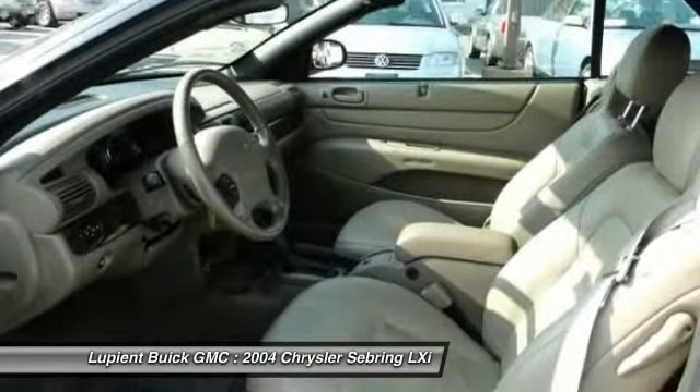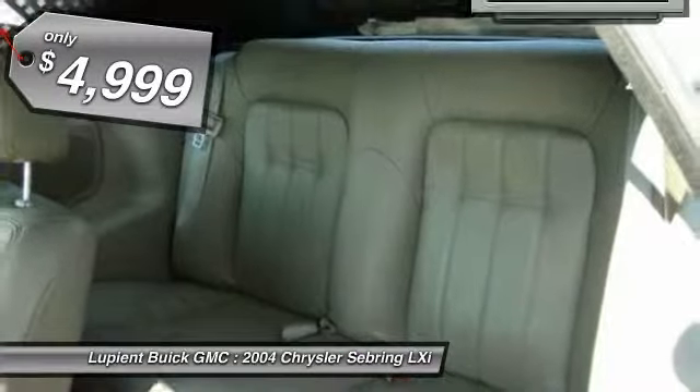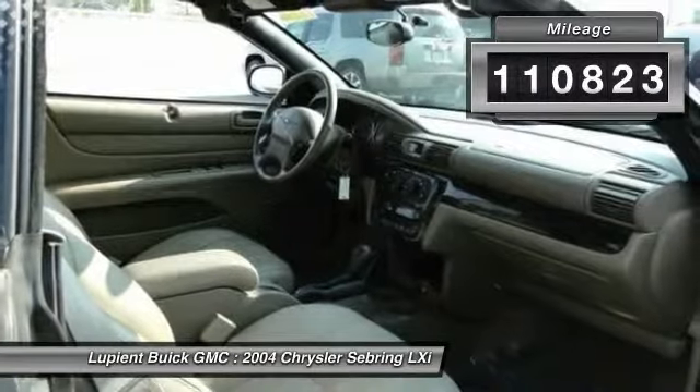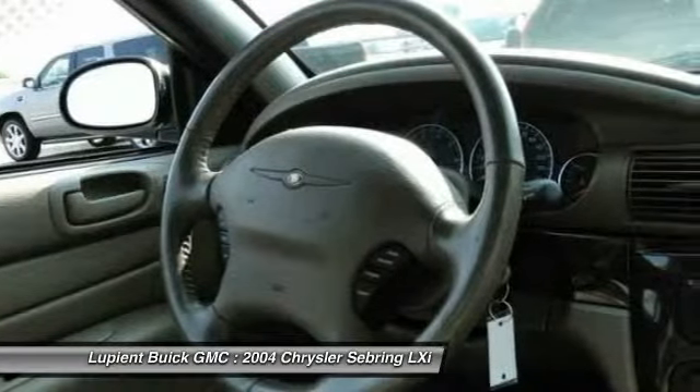Sebring makes driving fun again and is priced below $5,000. This vehicle has less than 115,000 miles. A vehicle like this doesn't come along every day — come in and get it before someone else does.